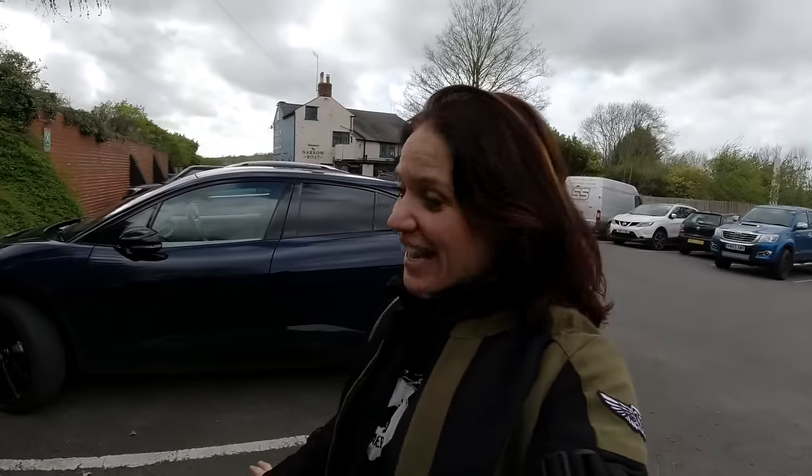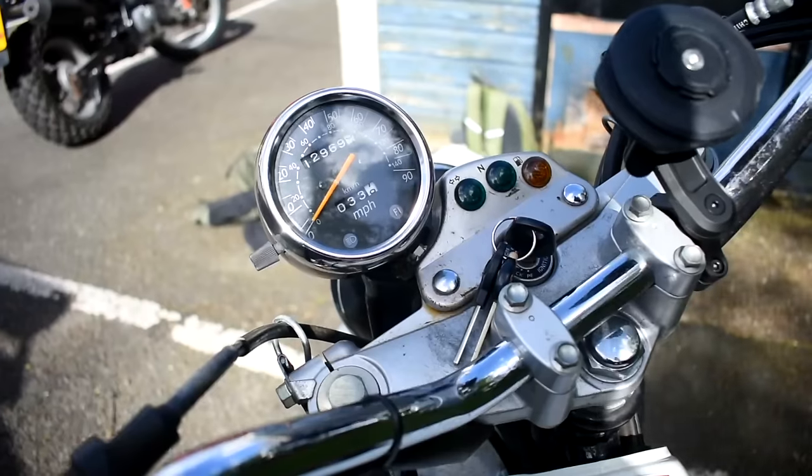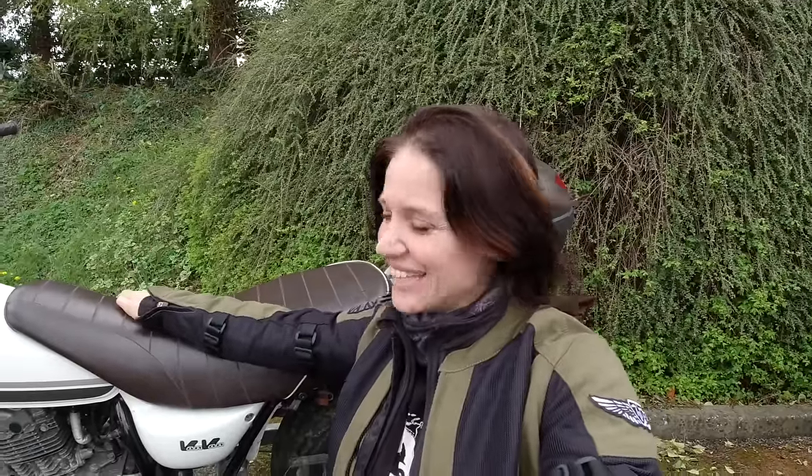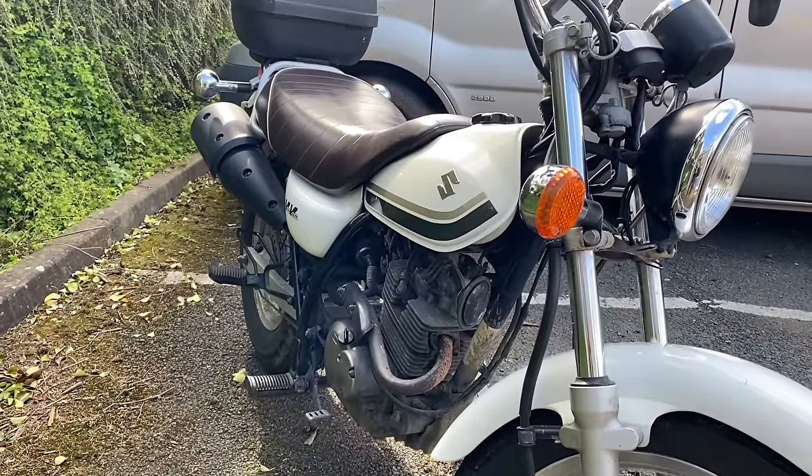It's just a really beautiful bike. My partner's bike is from 2009 and has 12,969 miles on the clock. It was love at first sight — it has a beautiful brown seat with cream color and just looks really awesome.